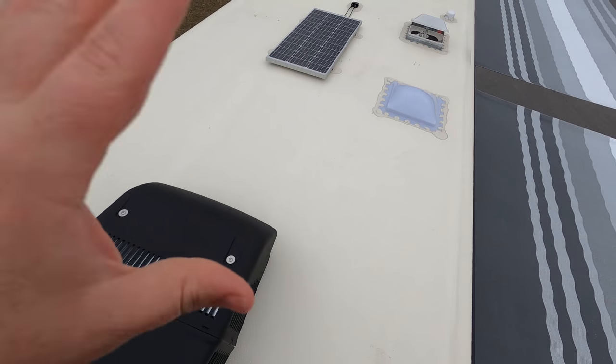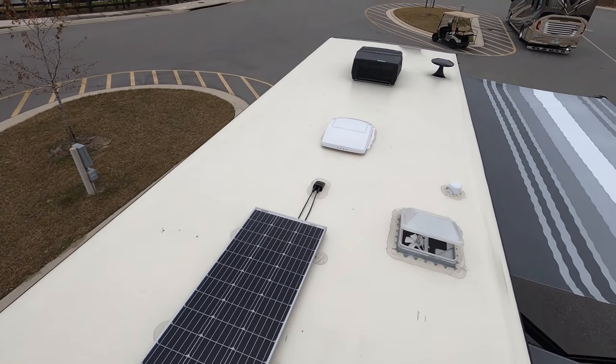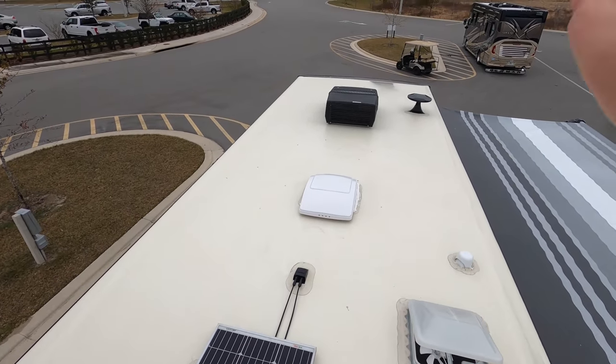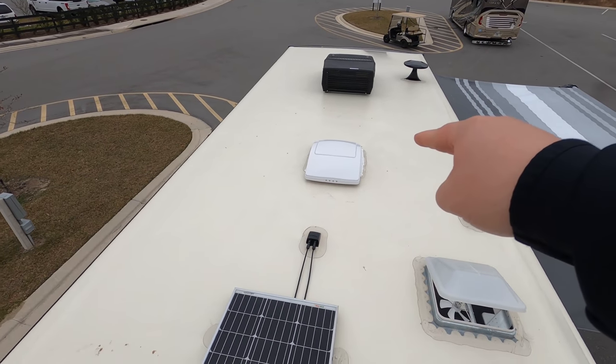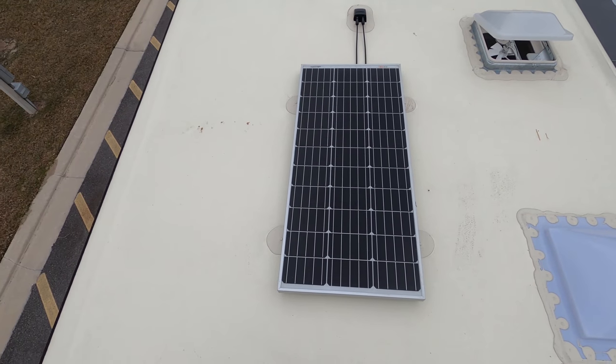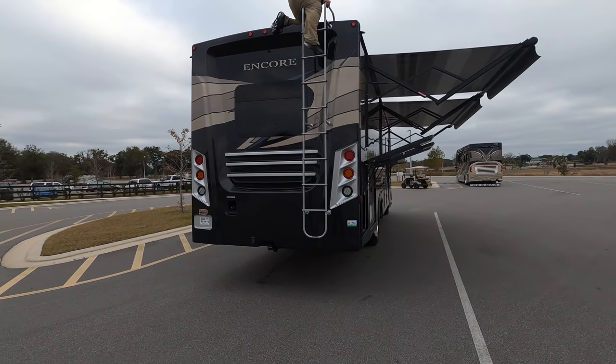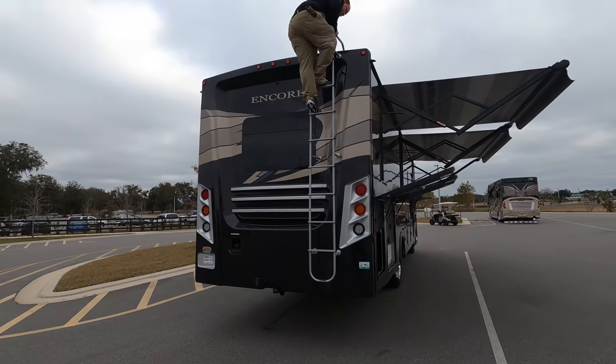Up here on the roof, this is a nice one-piece fiberglass roof. We have not one but two air conditioning units. Right there is your King Air digital antenna, and there's your MaxxFan. As you can see, it already has a solar panel installed on top. Be careful coming down — thank you, Trevor.